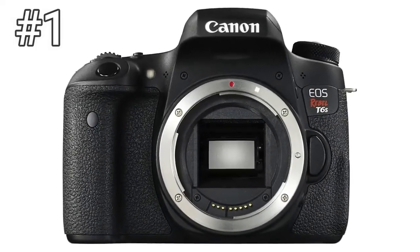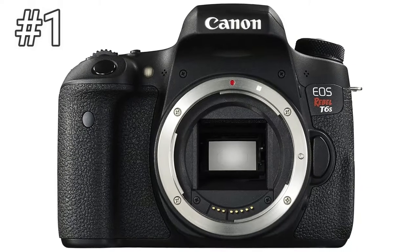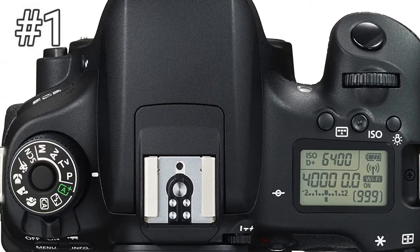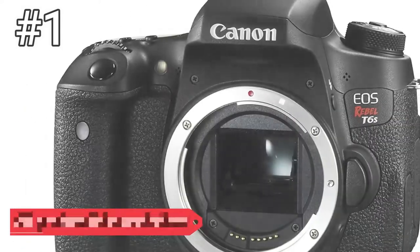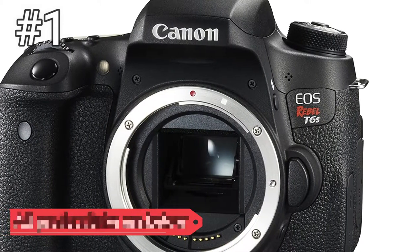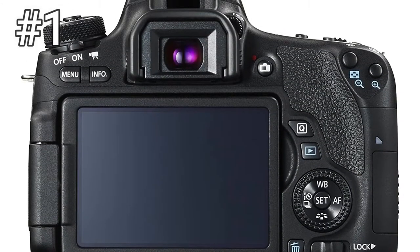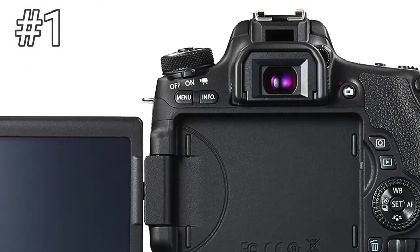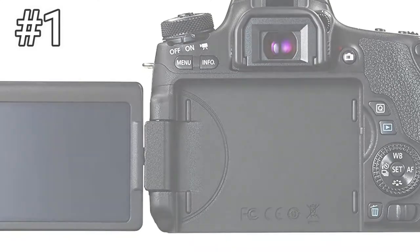Number 1: Canon Rebel T6s. Canon's Rebel lineup was stuck in time for the past few years, but that's changed thanks to the new T6s and T6i. The two DSLRs have the same 24.2 megapixel image sensor, providing a boost to image quality over past Rebels. The T6s goes furthest, adding a second control dial and a status LCD. The result is a camera that's beginner-friendly, but also a great stepping stone on the path to a true professional DSLR.